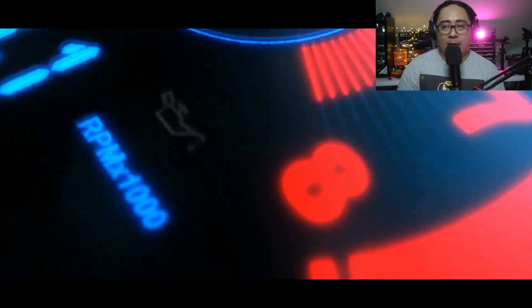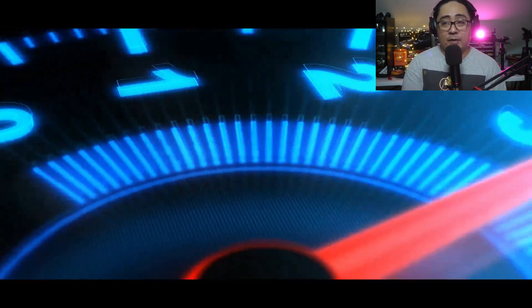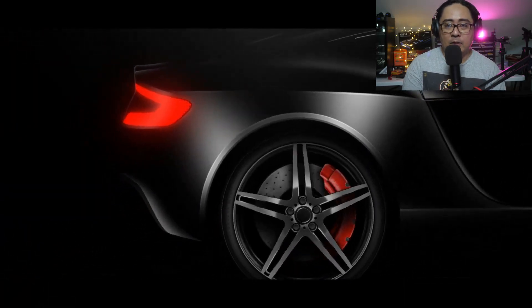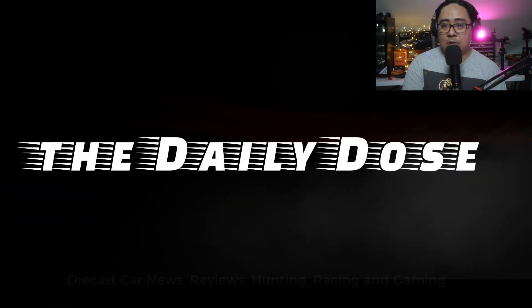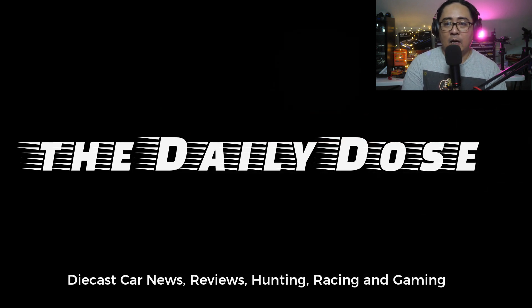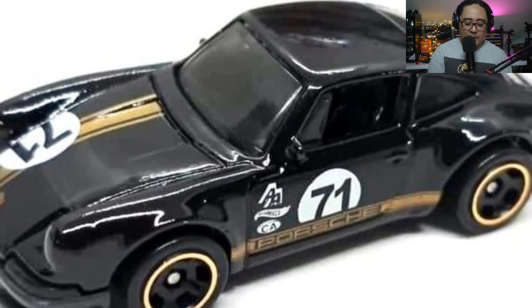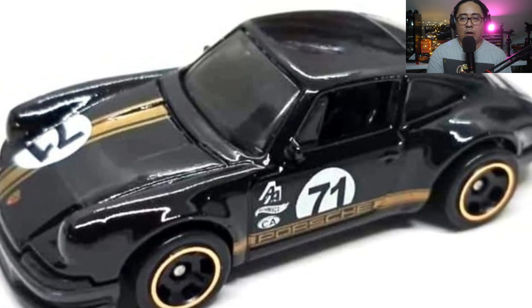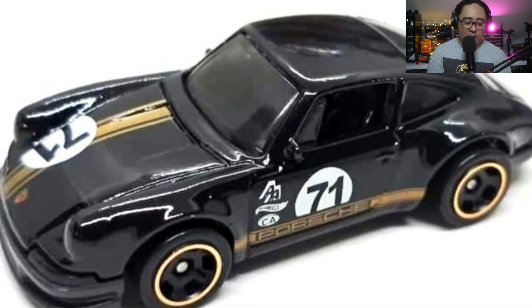Hey, what's up everybody and welcome back to the channel. This is Paul of the Daily Dose and we have another diecast news and updates. Today we will talk about the new cars from Hot Wheels, some updates on the upcoming Boulevard mix, and another awesome set from Matchbox.